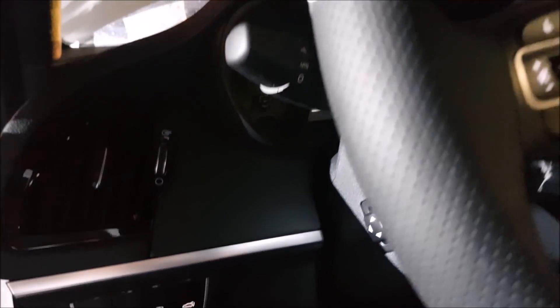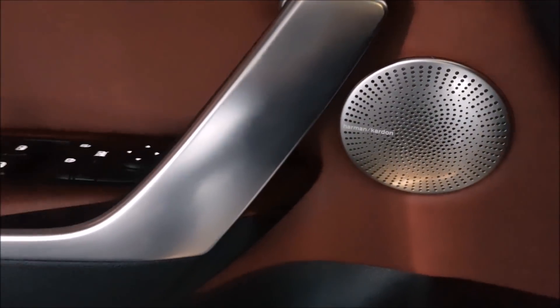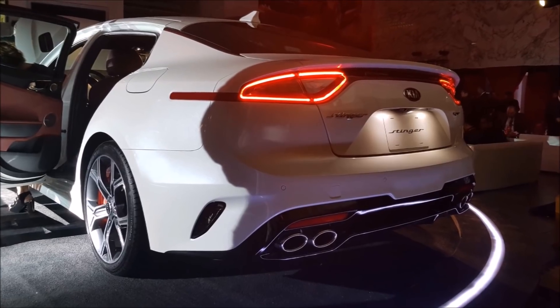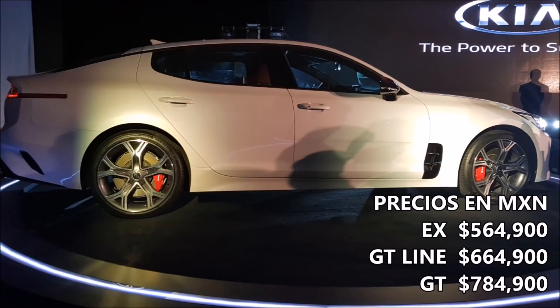Los interiores son acordes a la línea exterior de lujo y confort, con una consola central debajo de una pantalla táctil a color y equipo de sonido Harman Kardon. Este auto compite con el Audi A6, el BMW 340i y el Mercedes-Benz C43. El Kia Stinger llega al mercado mexicano con un rango de precios que empieza en $564,900 para la versión base.